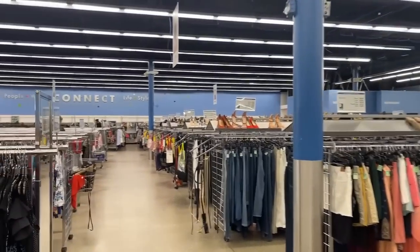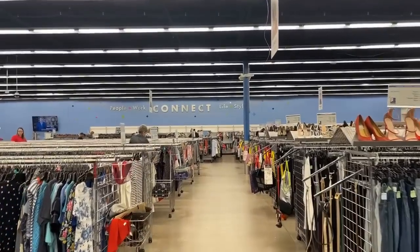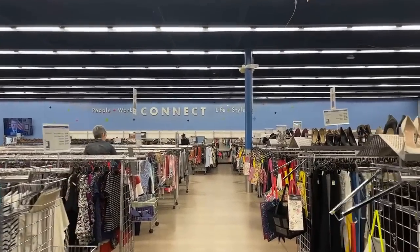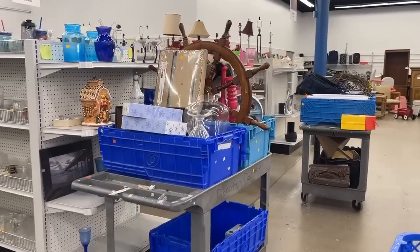But first, I would like to bring you to the back of the store — housewares, which is my favorite area. You can find some great items and some good cart diving awaits.